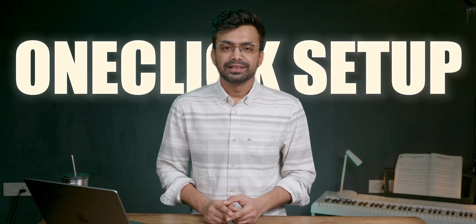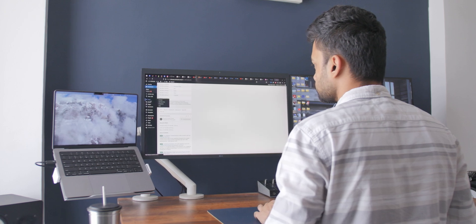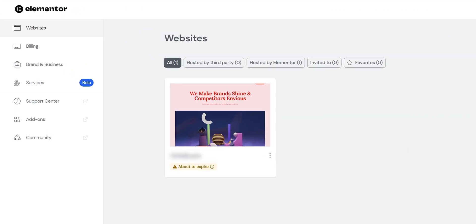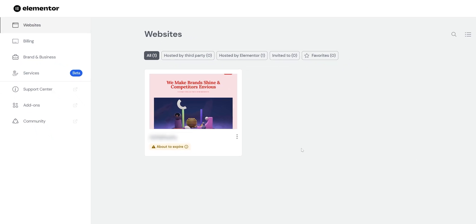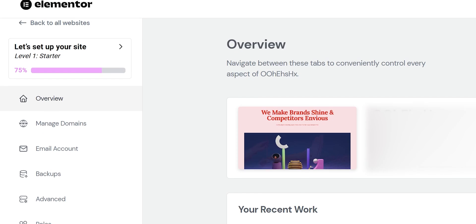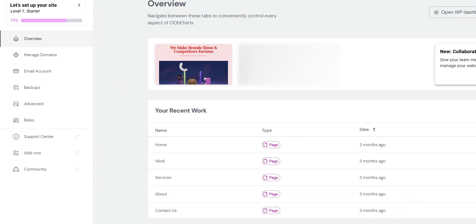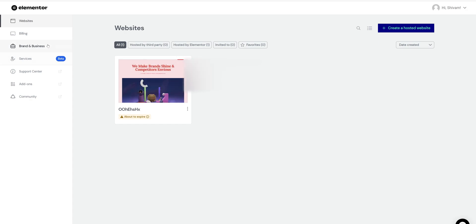Next is one-click setup. There is no complex process of installing WordPress and Elementor — it all comes pre-installed and pre-configured. We can create our site and start editing within 60 seconds. The user interface itself is quite intuitive, featuring a management interface that simplifies day-to-day site management for everyone while still providing access to the WordPress dashboard and advanced features for professionals.